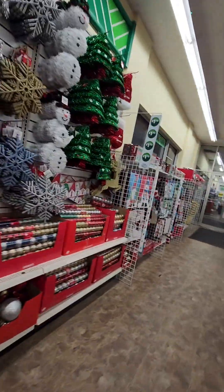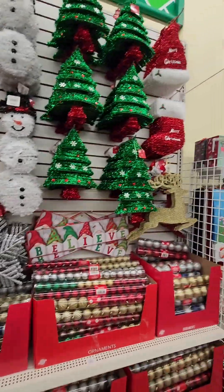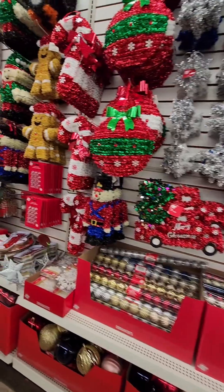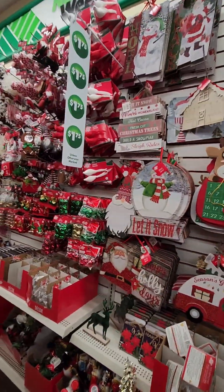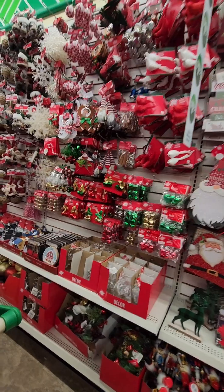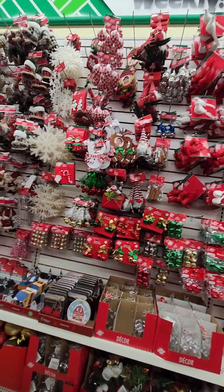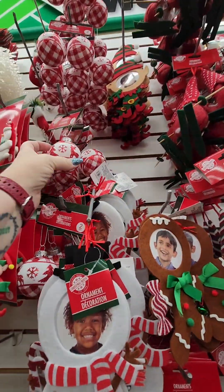The Christmas area is okay. Whatever it is, it's noisy. This is just our Christmas area. I just wanted to show you guys what we have in Canada. Oh, these little gnomes. I love gnomes, you guys know that. These are new, I think. So cute.